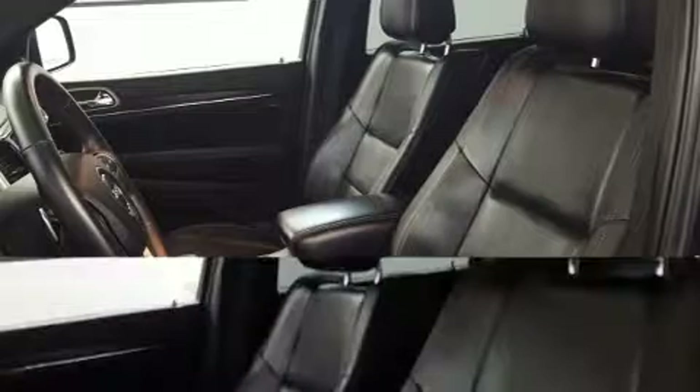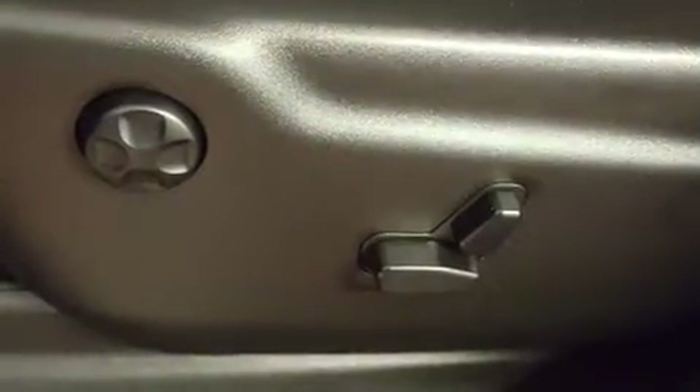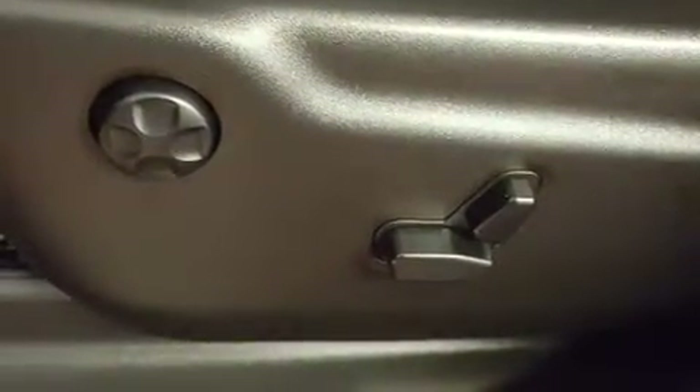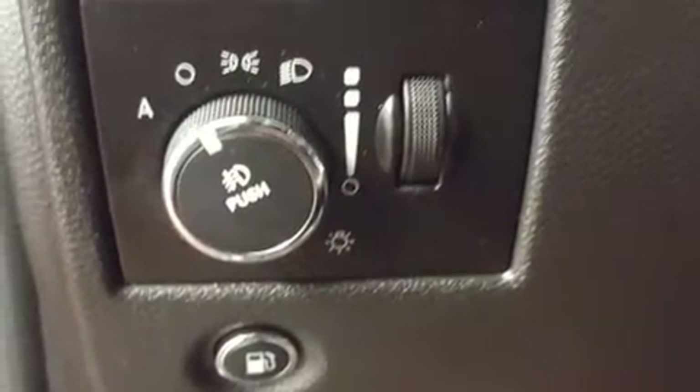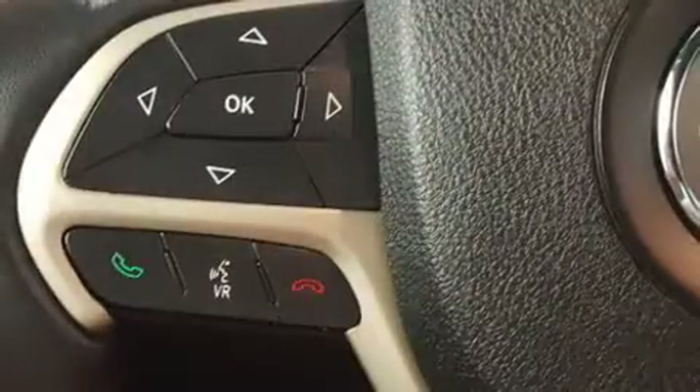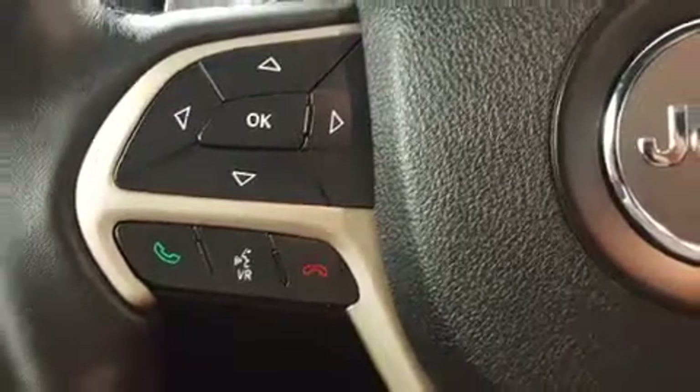Jeep ensures the safety and security of its passengers with equipment such as head curtain airbags, front side impact airbags, traction control, anti-whiplash front head restraint, a panic alarm, and four-wheel disc brakes with ABS. Brake Assist technology provides extra pressure when applying the brakes.